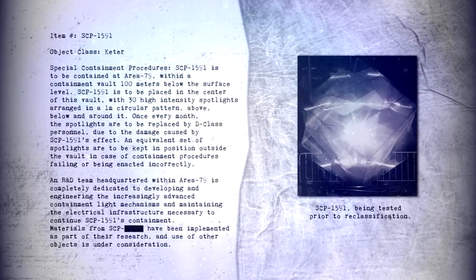An equivalent set of spotlights are to be kept in position outside the vault in case of containment procedures failing or being enacted incorrectly. An R&D team headquartered within Area 79 is completely dedicated to developing and engineering the increasingly advanced containment light mechanisms and maintaining the electrical infrastructure necessary to continue SCP-1591's containment. Materials from SCP-1591 have been implemented as part of their research, and use of other objects is under consideration.